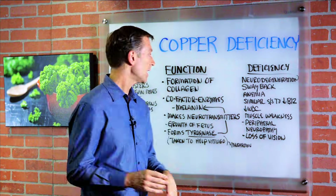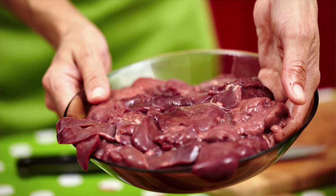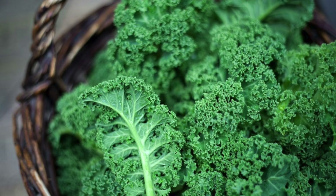The foods that are high in copper include oysters, organ meats like liver — make sure it's grass-fed — meats in general, leafy greens, and of course mushrooms.